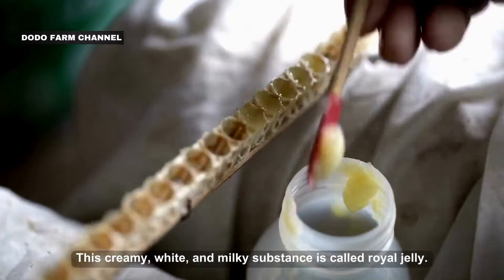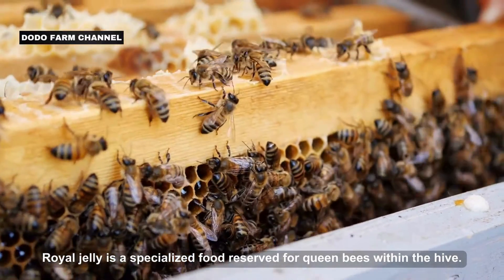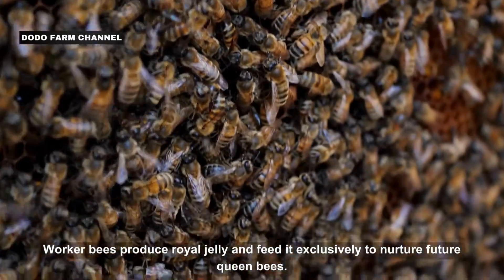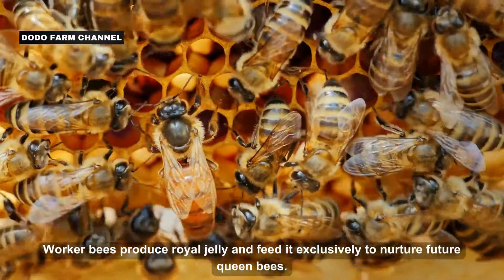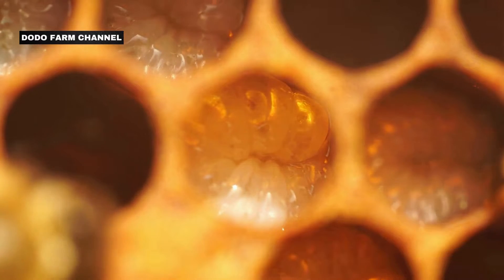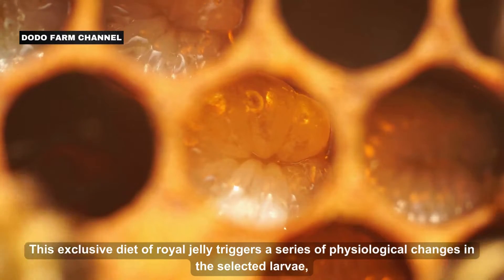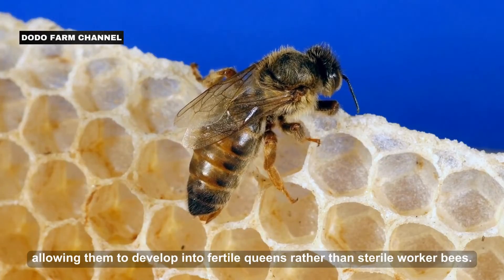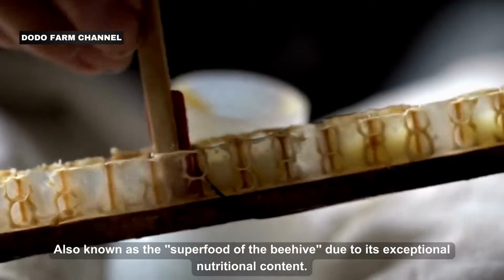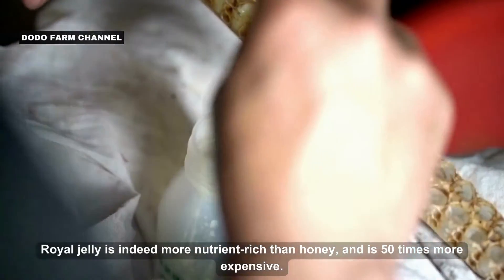This creamy, white, and milky substance is called royal jelly. Royal jelly is a specialized food reserved for queen bees within the hive. Worker bees produce royal jelly and feed it exclusively to nurture future queen bees. When a colony needs a new queen, the worker bees select a few very young larvae and feed them royal jelly. This exclusive diet triggers physiological changes in the selected larvae, allowing them to develop into fertile queens rather than sterile worker bees. Also known as the superfood of the beehive, royal jelly is more nutrient-rich than honey and is 50 times more expensive.